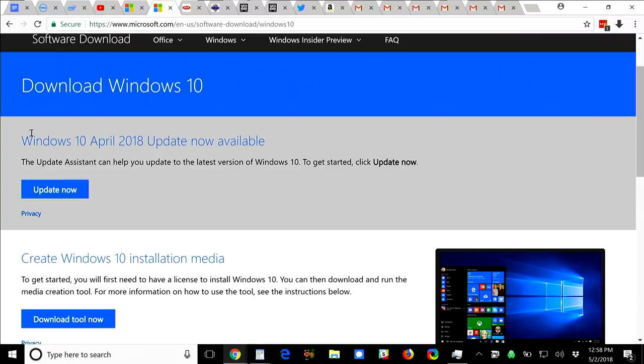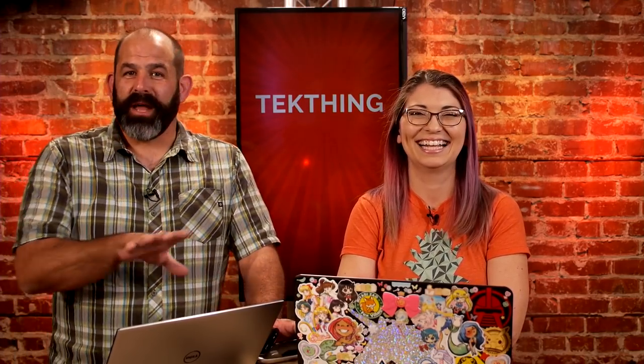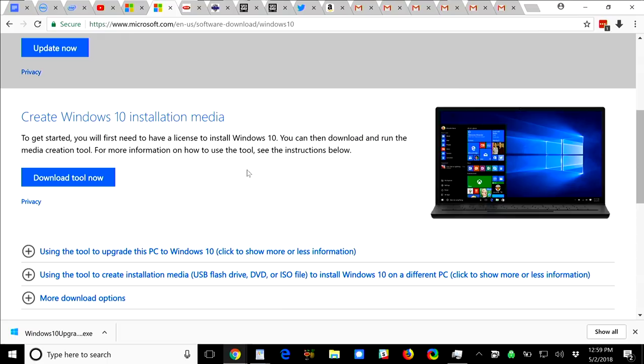If you don't want to wait for the Windows upgrade to roll around to you, you can download the April 2018 update right now. Just download it, double-click on the executable, and it'll download all the files, then click Update Now and your system will install and reboot. If you want a clean install from ISO or want to make a USB boot stick, there's a media creation tool at Microsoft.com/en-us/software-download/windows10. We'll put a link in the show notes. So far the new update hasn't broken anything I run — but watch everything stop working this afternoon.